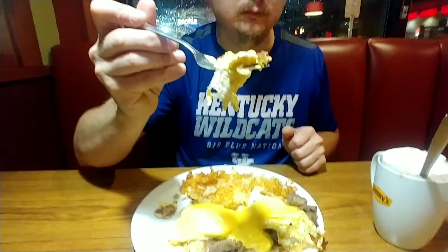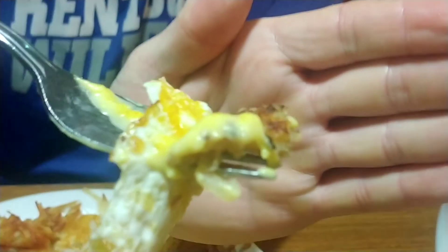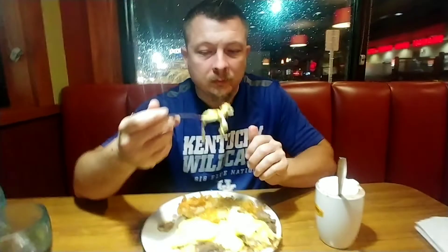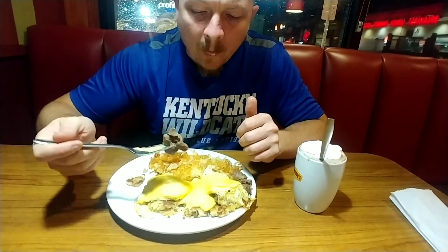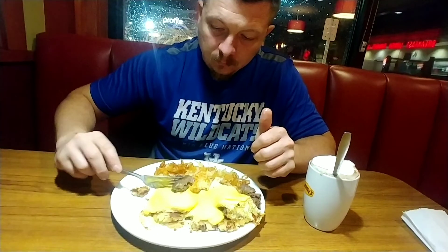The prime rib had a decent taste by itself, but as I kept going through the dish — eating the eggs, the hollandaise sauce, and the prime rib — I noticed some mushy stuff at the bottom. Camera mom explained it's a potato cake, and I love potato cake! You can see the eggs and hollandaise sauce there, along with the potato cake and prime rib — a lot going on.